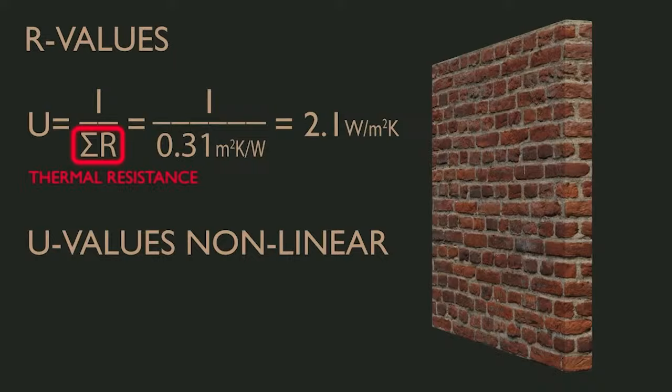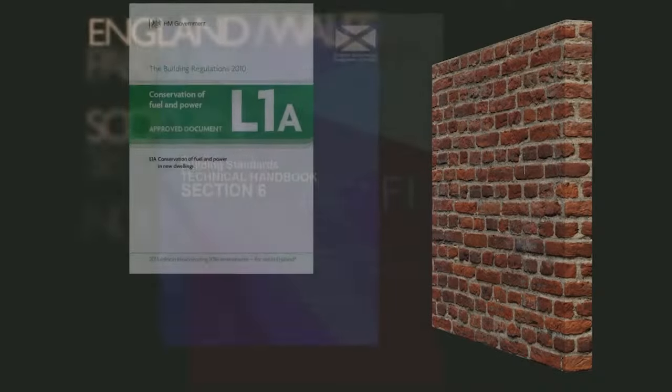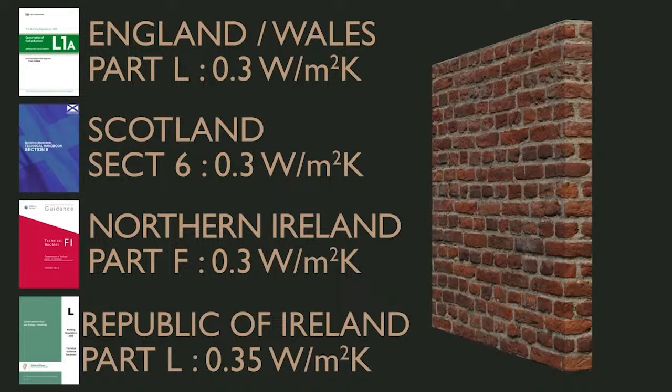So upgrading our example wall from 2.1 to 1 requires substantially less insulation than upgrading from 1 to 0.3. To reach a U-value of 0.3, we must increase the R-value by 2.88. A U-value of 0.3 is the best-case target for upgraded walls given in Approved Document L for England and Wales, Section 6 for Scotland, Technical Booklet F1 for Northern Ireland, and Technical Guidance Document L in the Republic of Ireland targets 0.35. Specific exceptions apply if meeting these values is not technically or economically feasible.